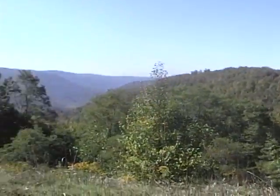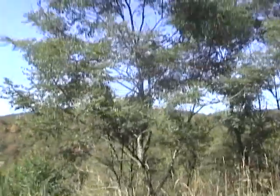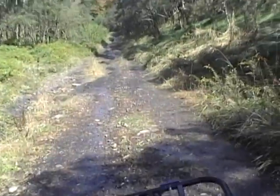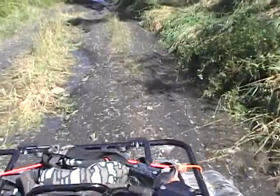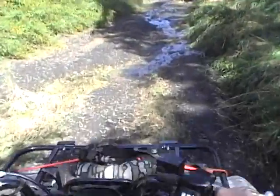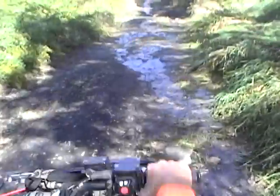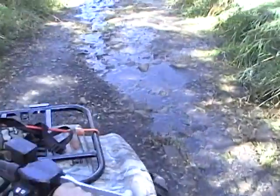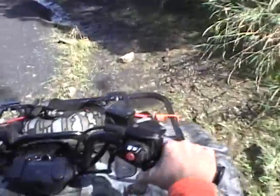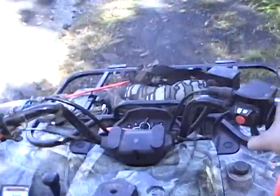We're getting ready to start back down the hill. This is still up in the strip mine — we're kind of headed back down to the lower part of the mine. They kind of do it in tiers when they rebuild this. Plus, following the coal seam, it changes elevation. It's been a lot of water up here this year, this has washed out a lot. There are spots where we're doing some pretty good rock crawling to get through.